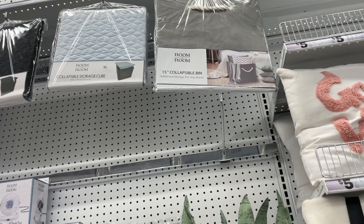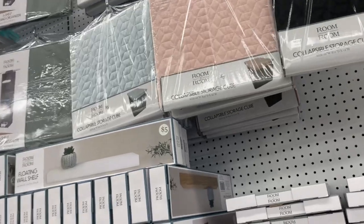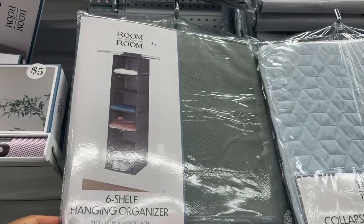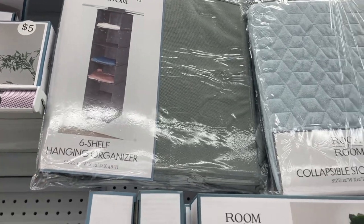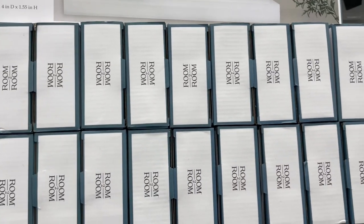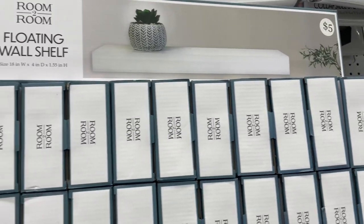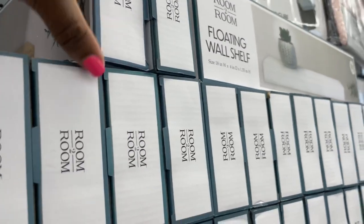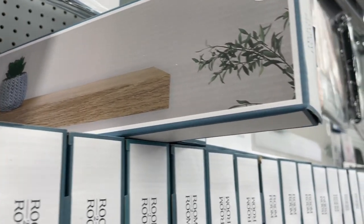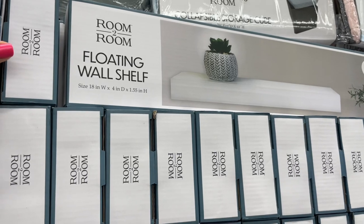They have so many storage bins — I love these collapsible ones because when you don't have them in use you can just fold them up and store them away. This six-shelf organizer is great as well; I have something similar in my closet for my shorts to get more space. Then I saw this floating shelf — I absolutely love floating shelves, you can do so much with them. They had one in white and also another color; I'd probably go more towards the white, but both are great colors for putting various decor accessories on.